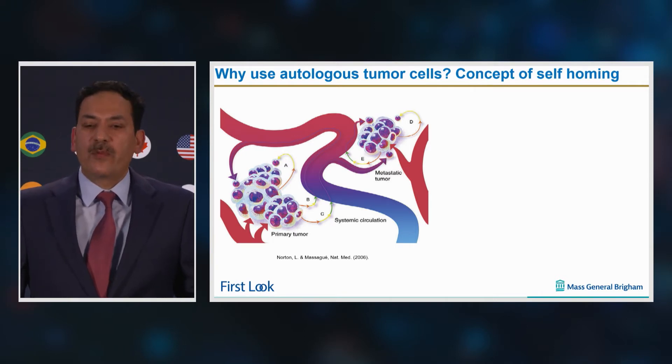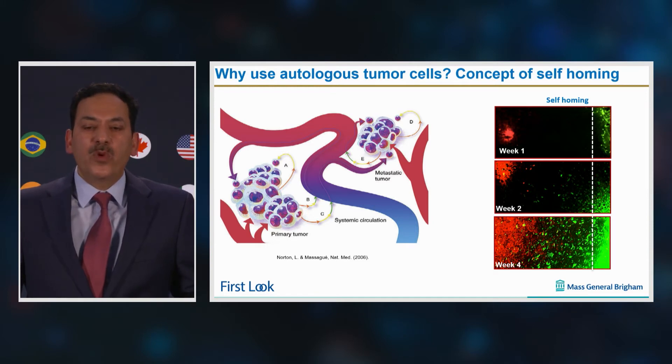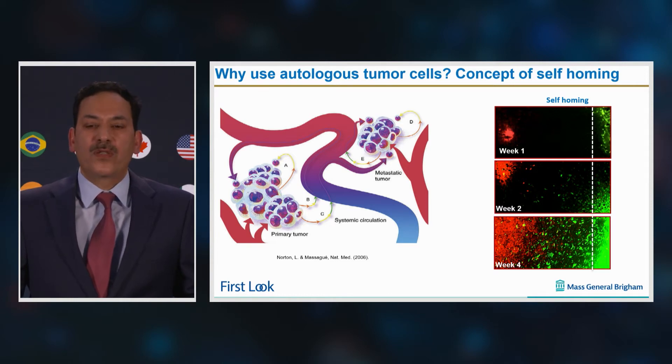The neovasculature of primary tumors is commonly leaky, allowing circulating tumor cells to reenter the primary tumor site while the microenvironment is in tune with their genetic makeup. With the advent of gene engineering and gene editing technologies, we use these autologous tumor cells as therapeutic entities, as they offer patient specificity and are a natural source of tumor-associated antigens.